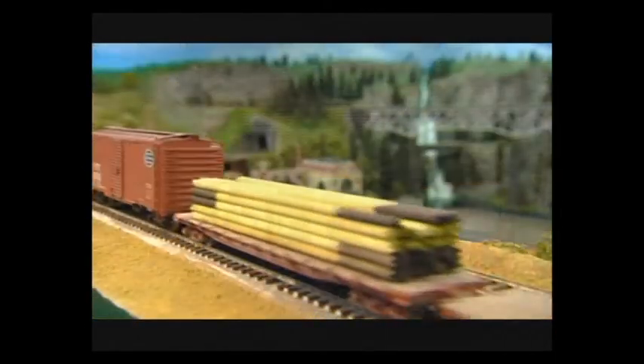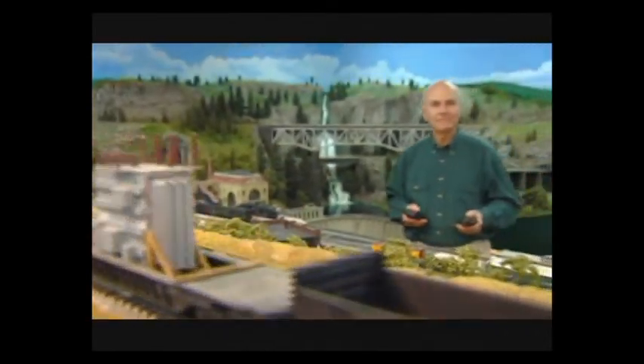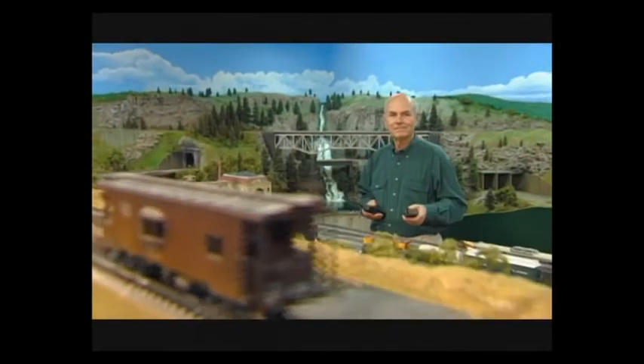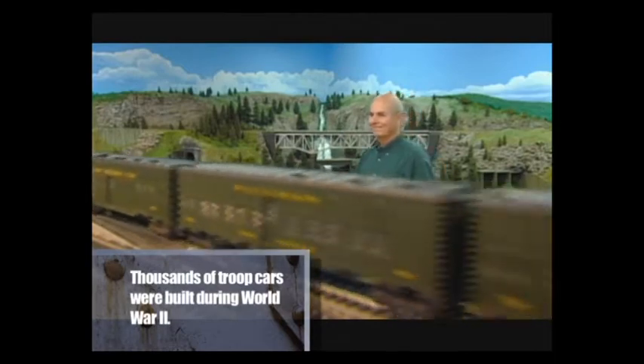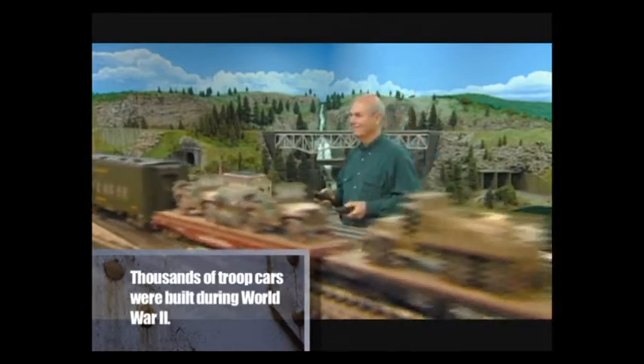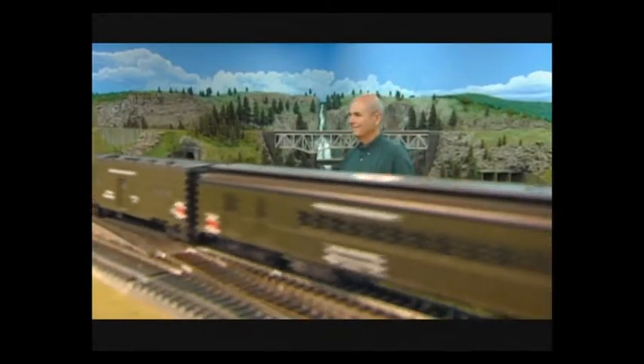Ed has quite a collection of cars that reflect his appreciation of both history and the trains that helped create that history. There are World War II military trains including an unusual hospital car with doctors and nurses, and an ambulance car. As a nod of appreciation to railroad workers, Ed has a steam-powered work train that features living quarters.